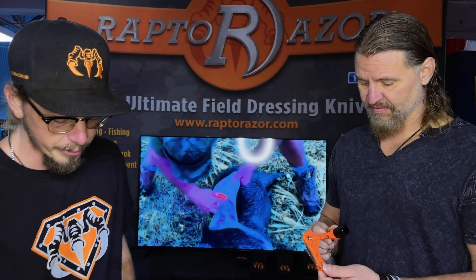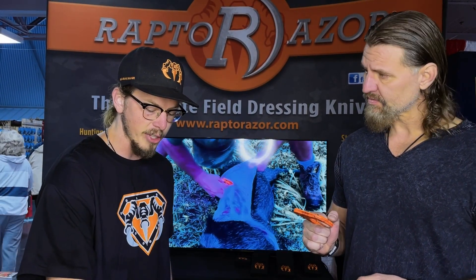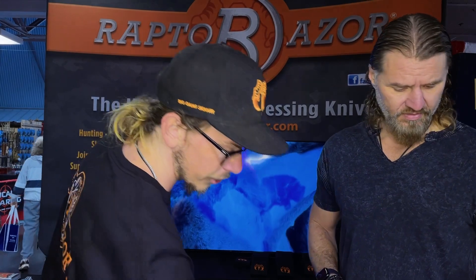Cut down your skinning time and everything. We also have fillet and processing knives, as well as our pro kitchen sets for processing once you get back. And then we also came out with some steak knives.